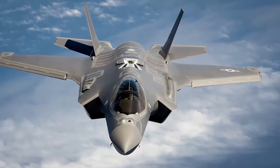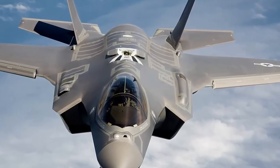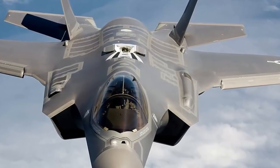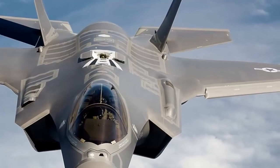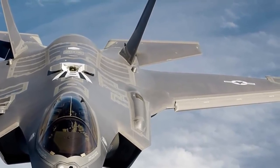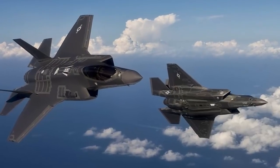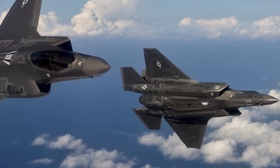The F-35 and the F-22 are both fifth-generation fighters featuring advanced stealth, integrated avionics, sensor fusion, and superior logistics support. The F-35 also delivers additional fifth-generation features, such as multi-spectral sensors, interoperability, and modernized avionics.